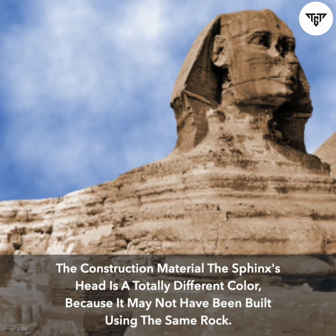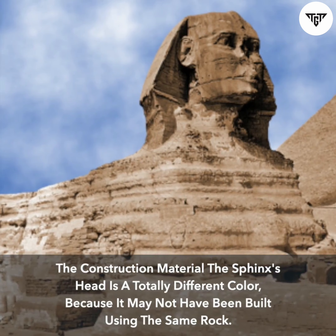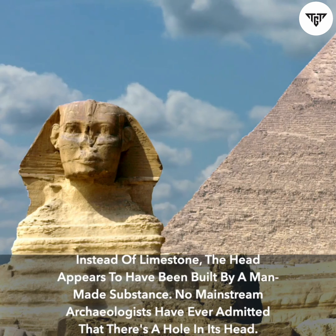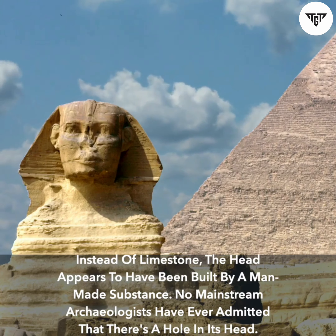Then there's the building materials. The construction material of the Sphinx's head is a totally different color, because it may not have been built using the same rock. Instead of limestone, the head appears to have been built from a man-made substance. No mainstream archaeologists have ever admitted that there's a hole in its head.